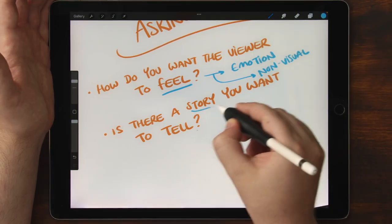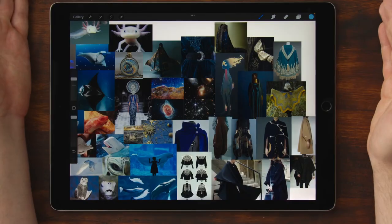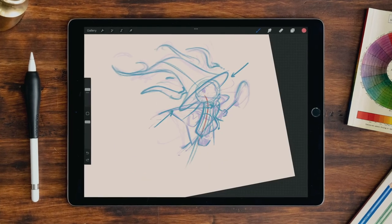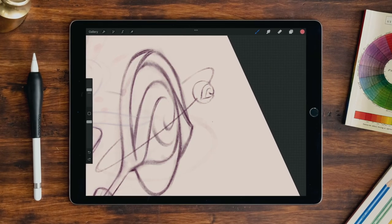Great concepts emerge from asking great questions. So, in the beginning, we'll start by looking for answers by making a mind map and mixing up a mood board. Then, we'll develop the thumbnails by focusing on flow in the line of action to make our drawings more dynamic. We'll also look through the lens of rhythm and balance.